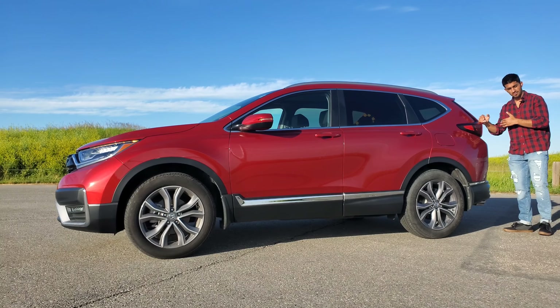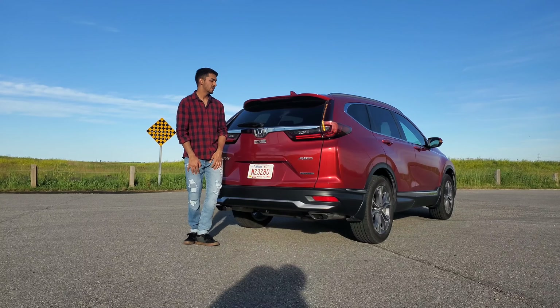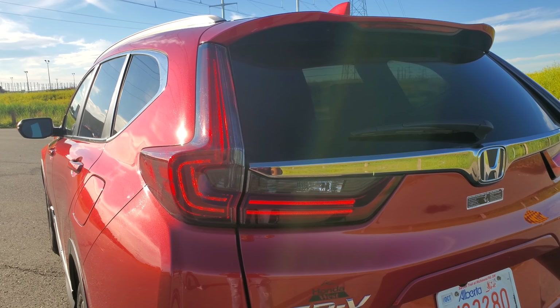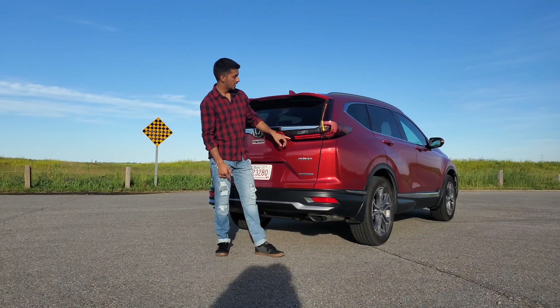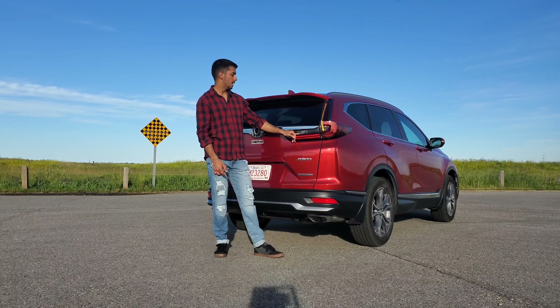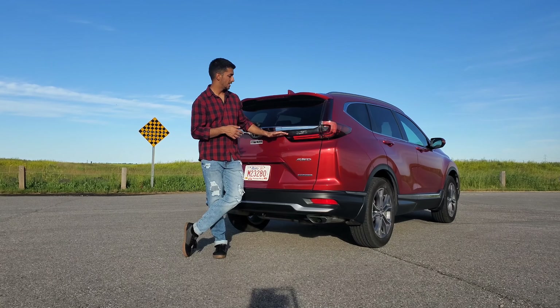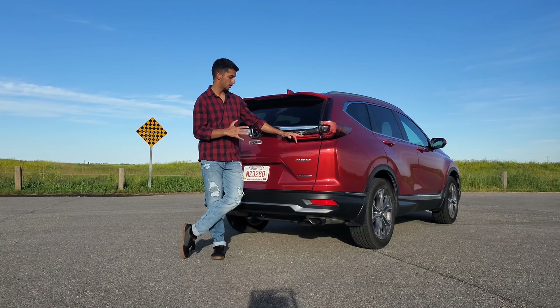Moving on to the back end of the CR-V, let's take a look at these tail lights. You had a LED combination tail light — LED turn signals, brake lights, the LED strip for your night lights, and a halogen reverse light. One thing Honda did after the mid-cycle refresh was they tinted out and made the rear tail lights even darker. I think they suit the vehicle really well and it looks really nice too.